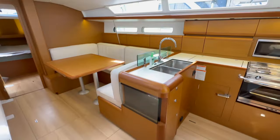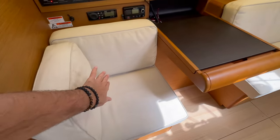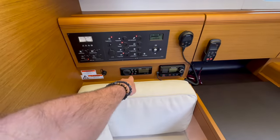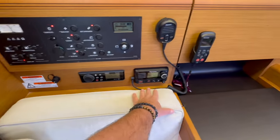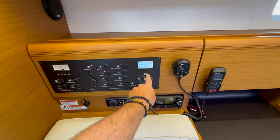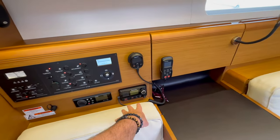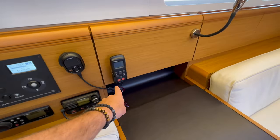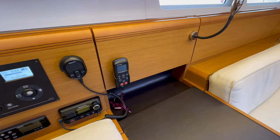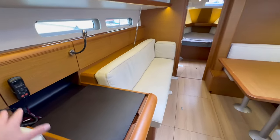Coming back into the salon, here is the nav station with a pillow-top cushion in an off-white linen fabric. We have a Fusion stereo, USB plug, Raymarine VHF, and a tank indication gauge monitoring our fuel, double water tanks, and house and start battery — 12-volt and 110. We also have the smart controller autopilot remote, which also gives you depth, speed, and more. Forward-facing nav station with great use of space leading into the massive salon.